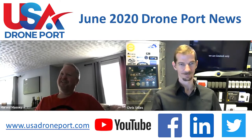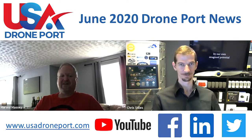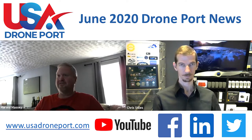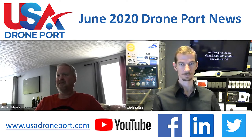Hey Chris, how are you? Hey Bart, doing good. How are you? Good. Well, we're here today to talk about the USA Drone Report, just to give a brief update. COVID-19 has kept a lot of people indoors, and it has us to some extent, but we have been really busy preparing for when we're able to be outside and preparing things for you all to be able to utilize the drone port.